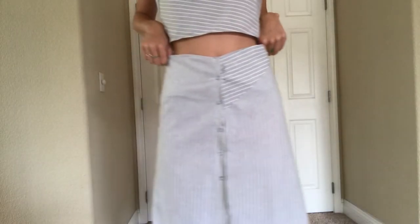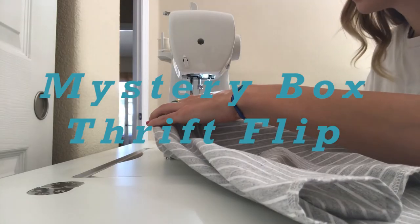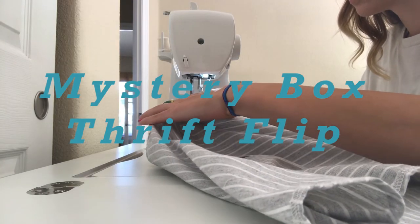Everything is so ugly. Hey guys, it's Megan here. So over quarantine, I've been teaching myself how to sew.